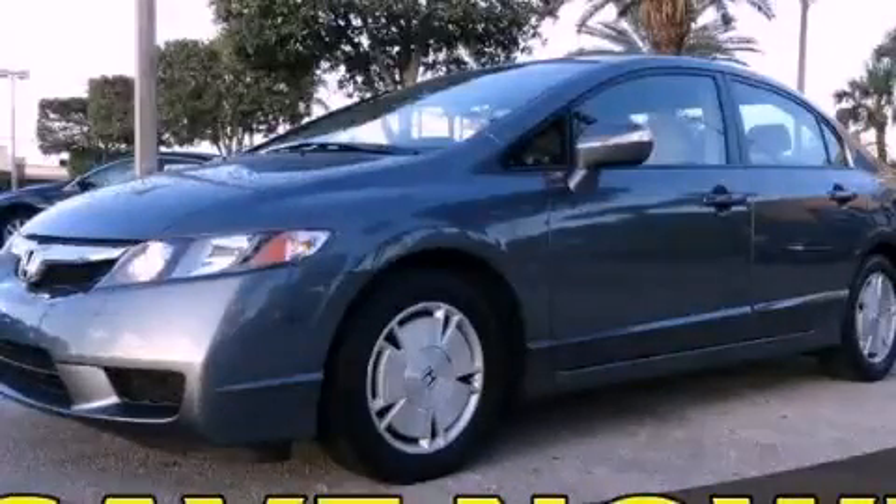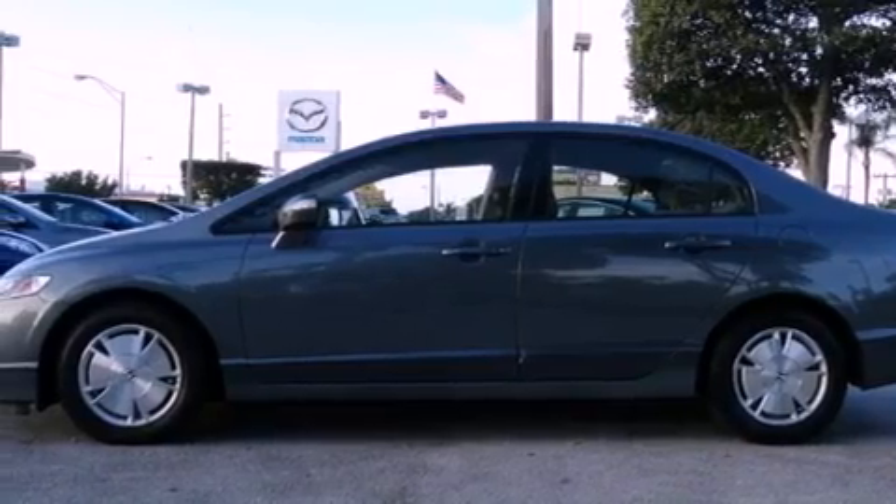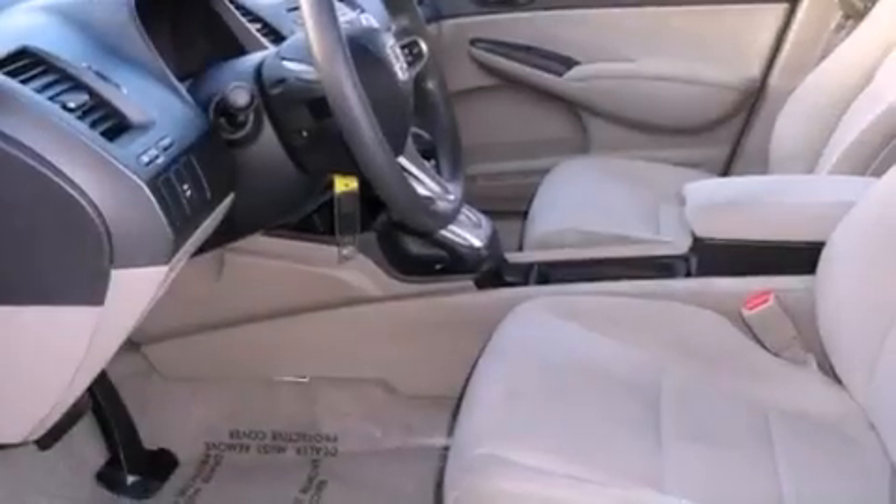This is a 2009 Honda Civic Hybrid. Driving never felt so good. It features a 1.3 liter 4-cylinder engine and a continuous variable transmission.